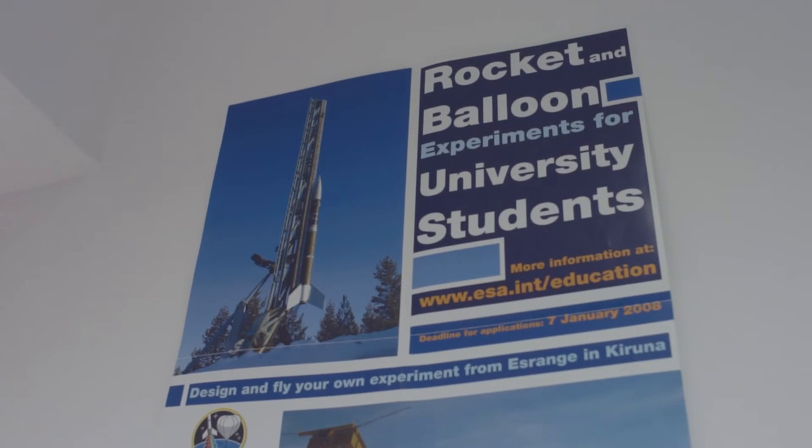Hi, my name is Tomasz Alexander-Mitt from Warsaw University of Technology. Among many projects in our association we also do stratospheric missions. We fly to an altitude of about 30 kilometers.